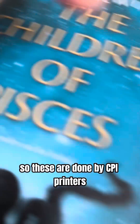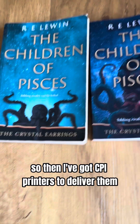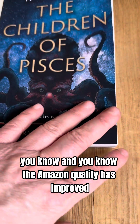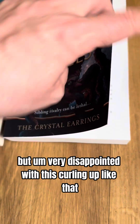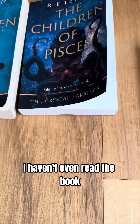These are done by CPI Printers and this is done by Amazon — this was my test book that I wasn't happy with, so then I got CPI Printers to deliver them. But look at the difference in quality. The Amazon quality has improved, it's not too bad, and the inside is okay, but I'm very disappointed with this curling.